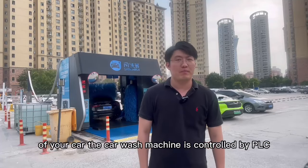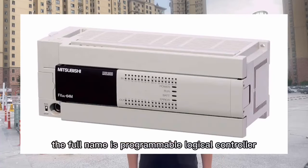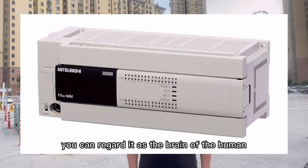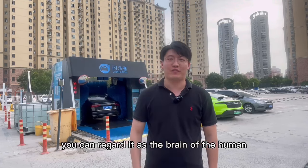The car wash machine is controlled by PLC. The full name is Programmable Logic Controller. You can regard it as the brain of the human.